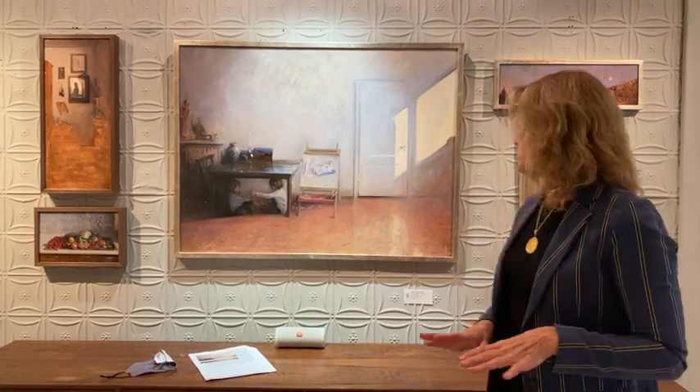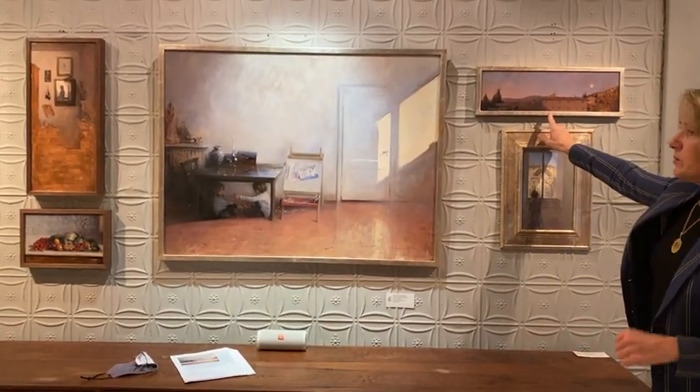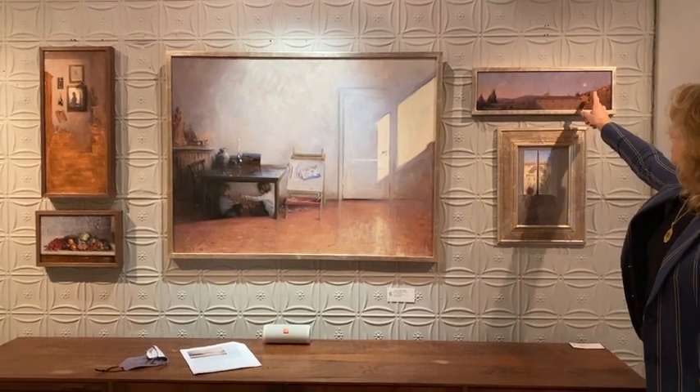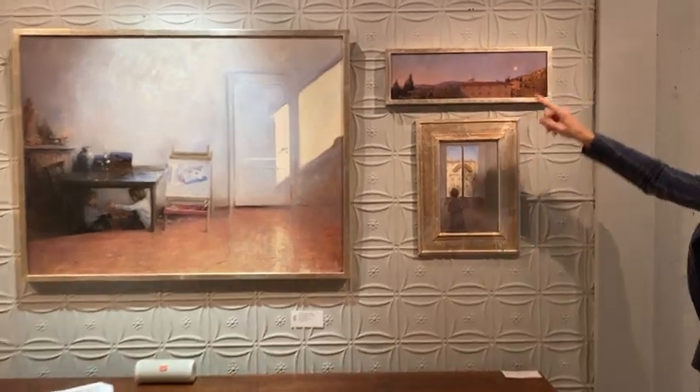It hit Italy first — March, April, May. All of that part of Italy was shut down, and she was home. She's in Fiesole, north of Florence. She could see out of her window, and this is probably what we're looking at here. This is a beautiful moonrise, and you can see, if you come over here, you can kind of see the copper glowing through.